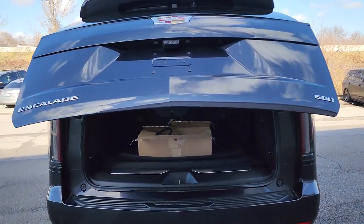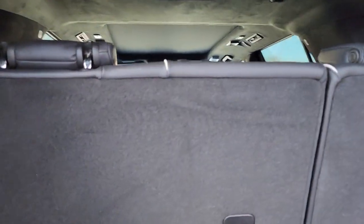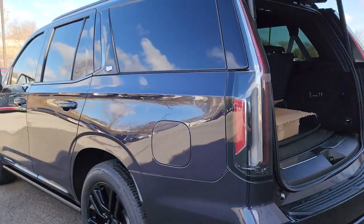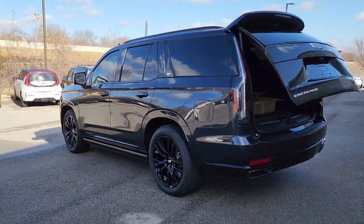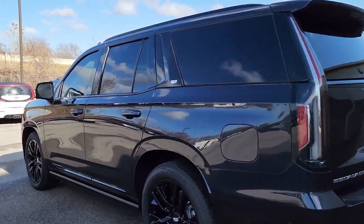Panoramic roof, navigation system, sun and moonroof, heated driver's seat, keyless entry, power passenger seat, woodgrain interior trim, premium sound system, adaptive cruise control, power liftgate.